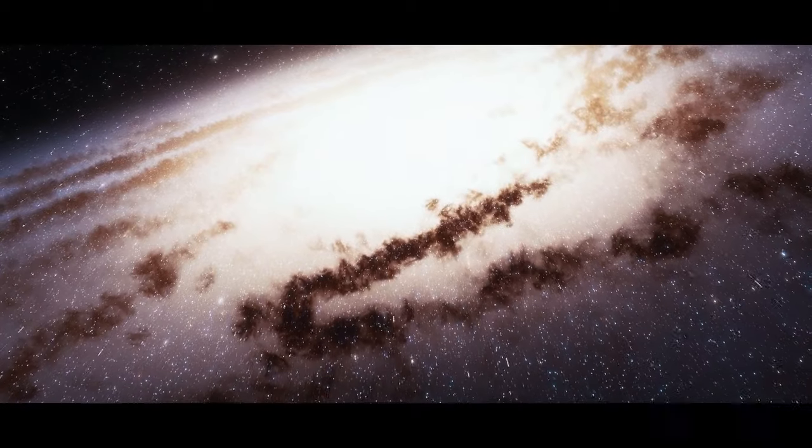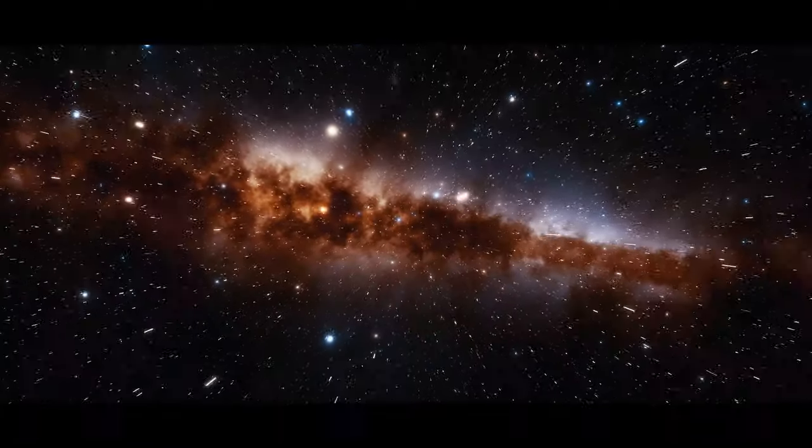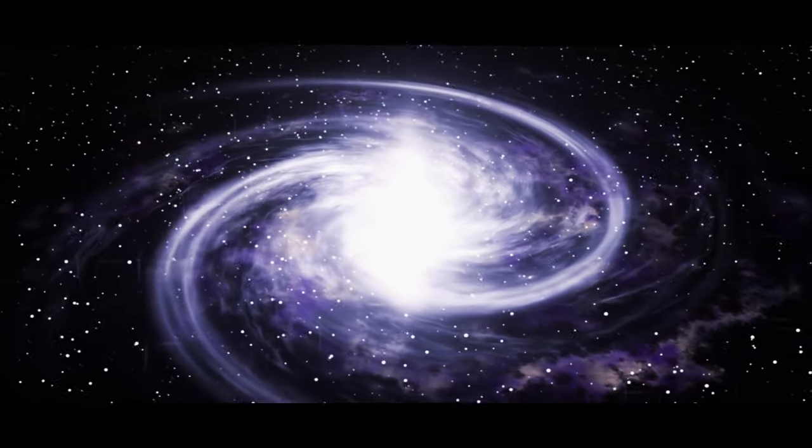Our Milky Way galaxy and the Andromeda galaxy, our closest neighbor, are going to meet — but it'll happen in about 4 billion years. When they collide, an enormous elliptical galaxy will be formed.